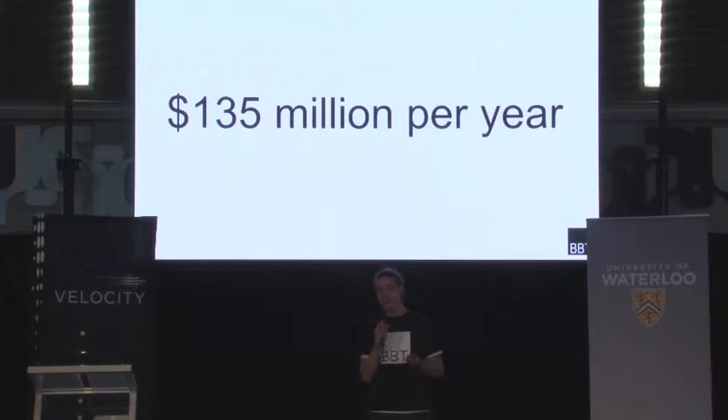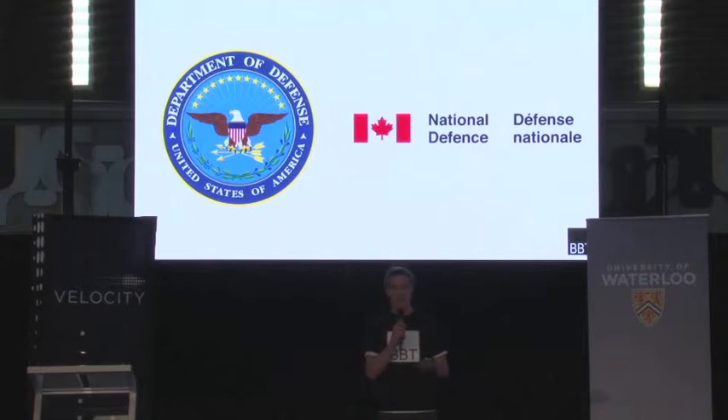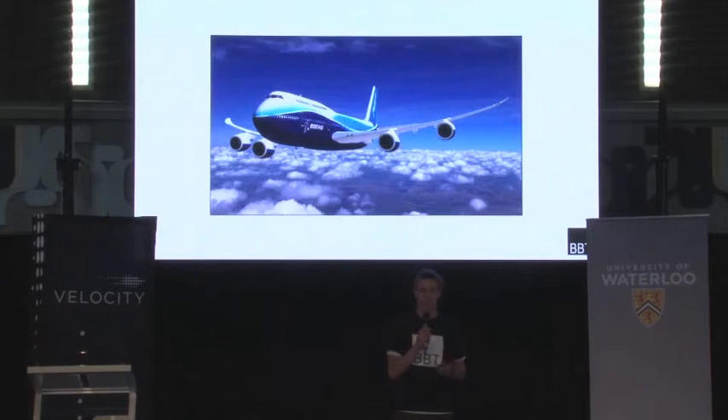Despite this effort, counterfeit electronics continue to be found in a variety of products, from hard drives to large data storage centers. They have even found their way into Canadian and American military systems. In a recent investigation by the United States Senate, over one million counterfeit electronic devices were discovered in just a small sample of equipment, which included missile defense systems as well as commercial airliners.